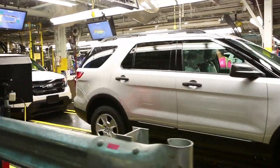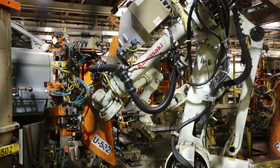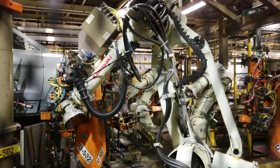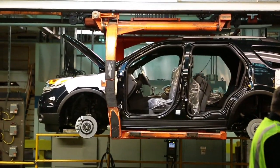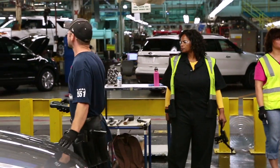It makes the Explorer, the Taurus, the Lincoln MKS, and two police vehicles. And keeping the hundreds of robots in tip-top shape means training Ford's workforce to better accommodate and maintain their new colleagues.